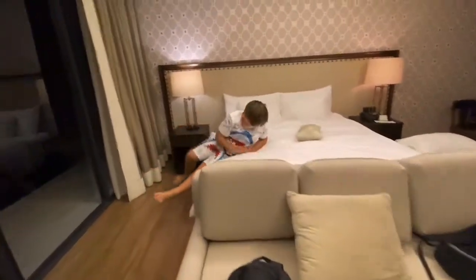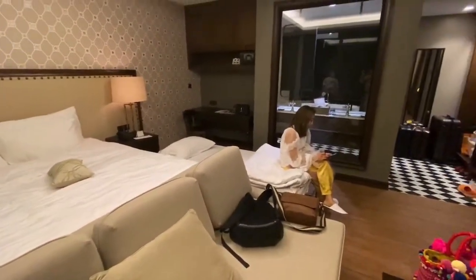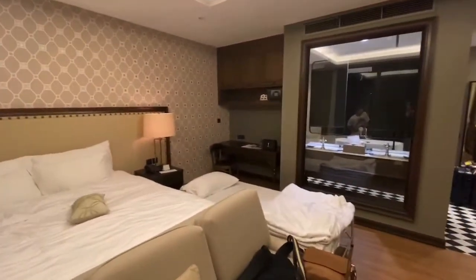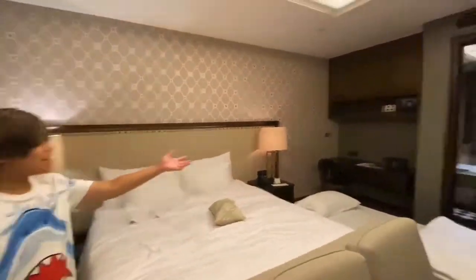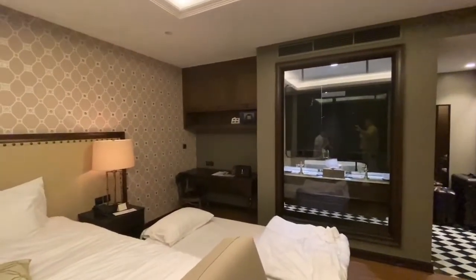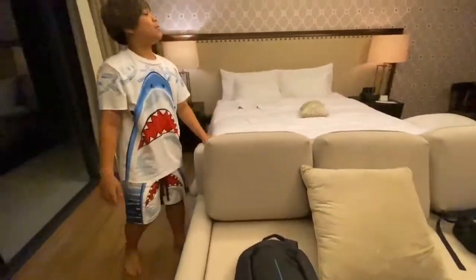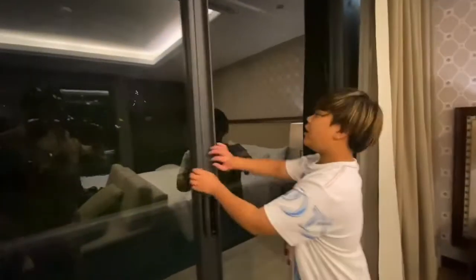There's a sofa with my laptop, my bag, and my dad's bag. Here's the big bed — so comfy! There's also an extra bed. My mom keeps running away from the video, not sure what's wrong. These are for me to use.